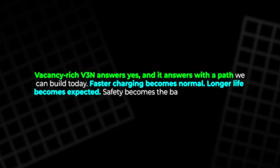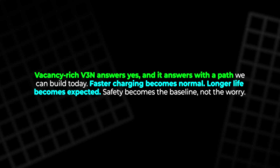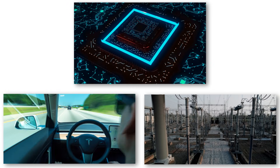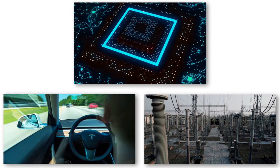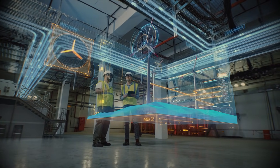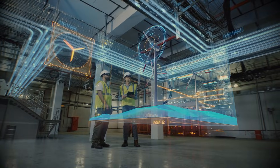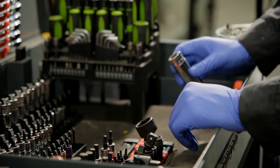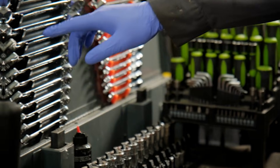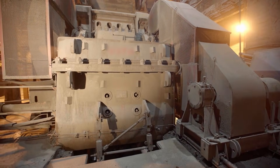Faster charging becomes normal. Longer life becomes expected. Safety becomes the baseline, not the worry. We get devices that serve us, cars that free us, and grids that clean our air. The future of energy is not a poster on a wall — it is a plan made of simple pieces that fit. We are near that future now. The labs have shown the way, and the factories know the tools. The next chapter is about scale and trust.